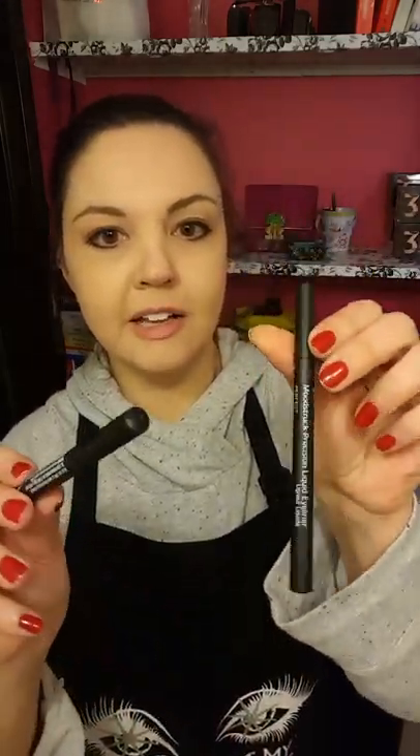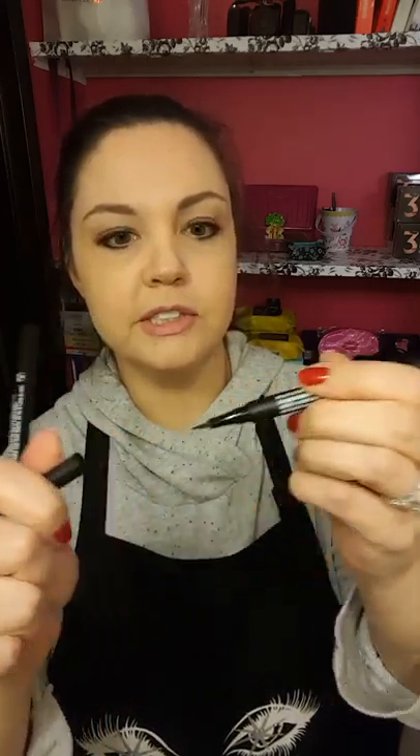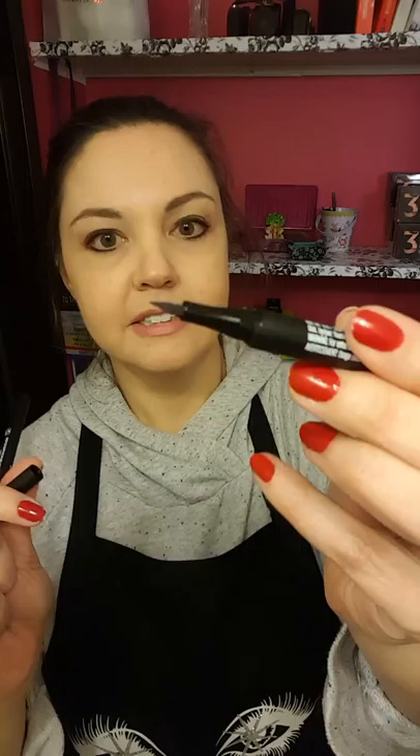I also got two liquid eyeliners — brand new product. I think I'm going to do another video with these because I don't want to take up all your time. Look at that fine point, can you see it? Awesome. I've never done liquid eyeliner before, so I have to practice — everyone says it's easier than I think. I got 'Proper,' which is a dark brown, and 'Perfect,' which is the black. That's it for now, thanks for watching!